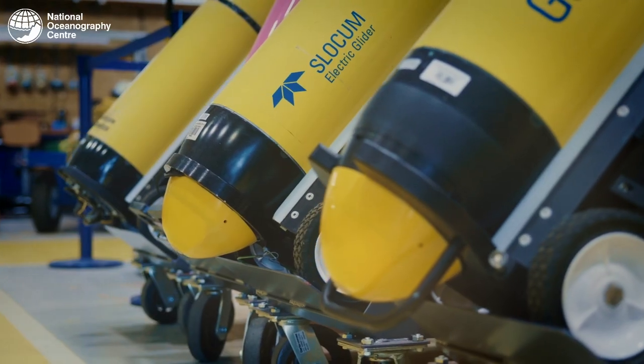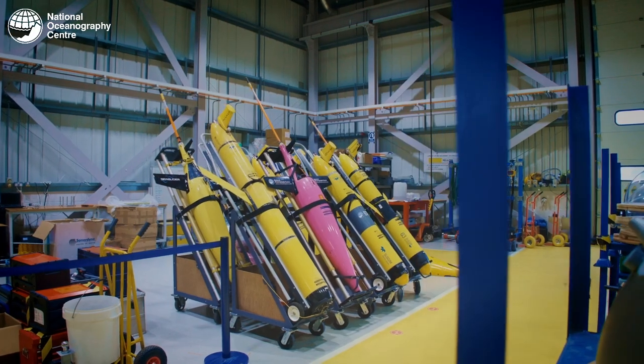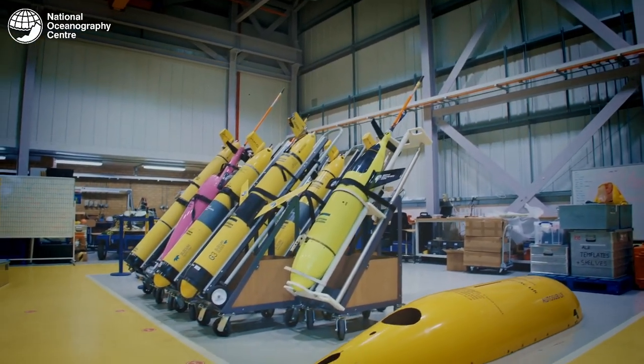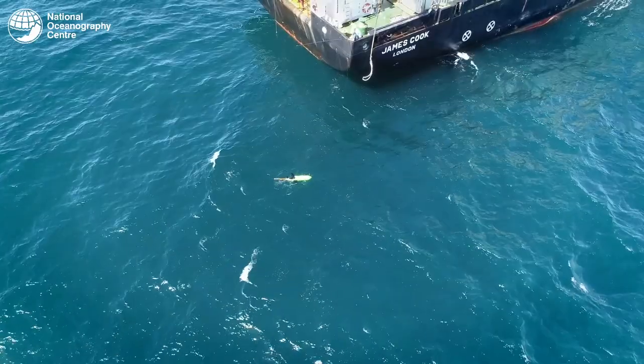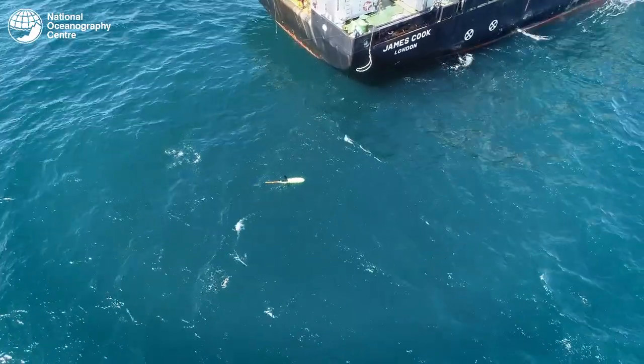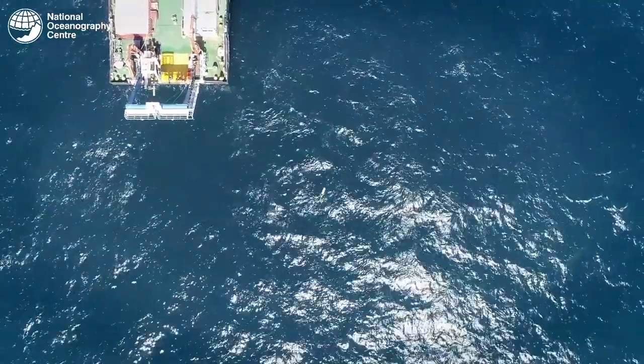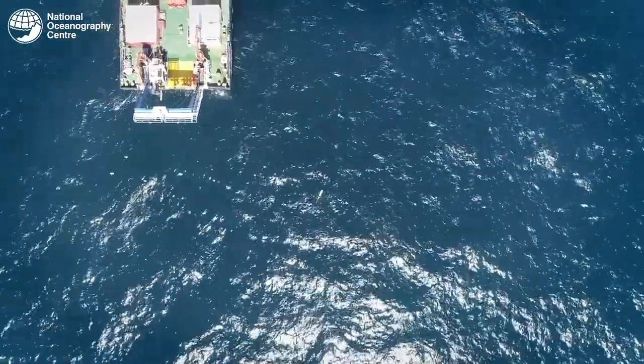Ocean gliders are a type of robotic underwater vehicle used for measuring oceanographic parameters such as chlorophyll levels, temperature and salinity, which are then transmitted back to shore by satellite. They are very effective tools for gathering data from the ocean and carry a great variety of instruments. They can be piloted remotely, upload measurements via satellite, collect data for up to a year, and are recovered when their mission is complete.